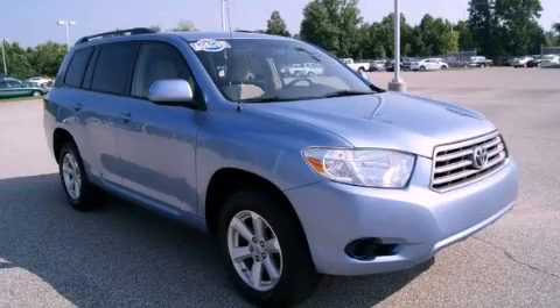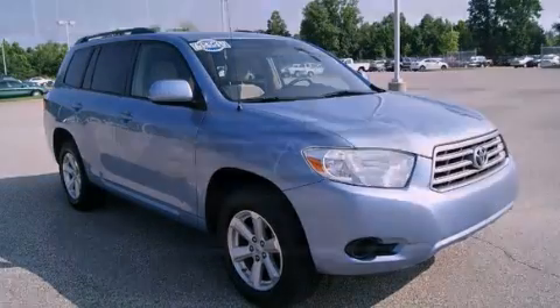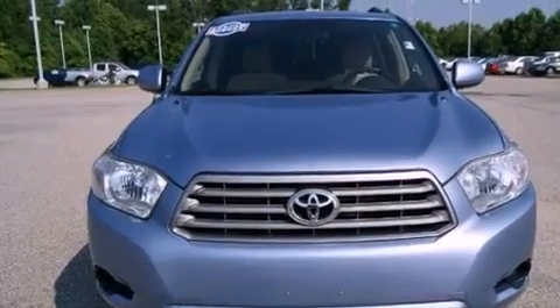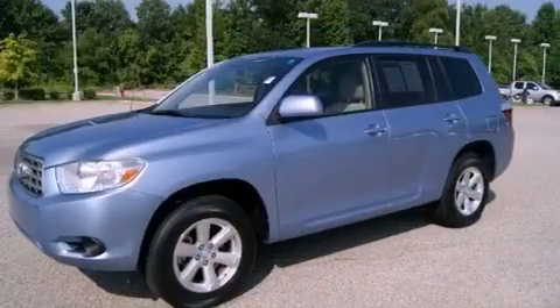This is a 2008 Toyota Highlander. Safety, space and comfort. It has a 3.5 liter six-cylinder engine and an automatic transmission.